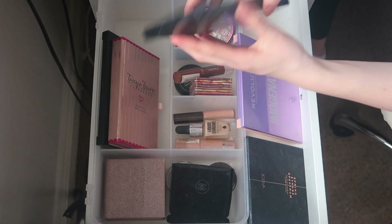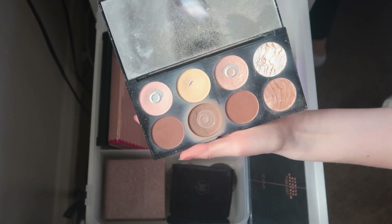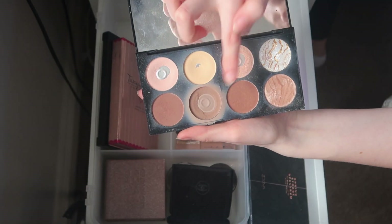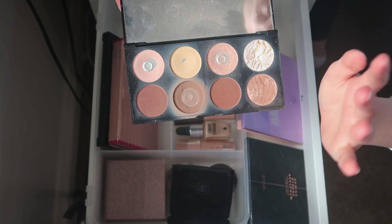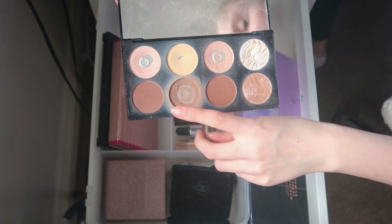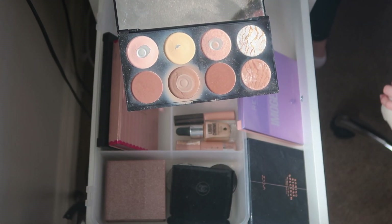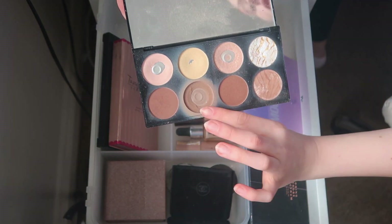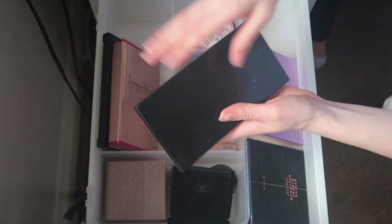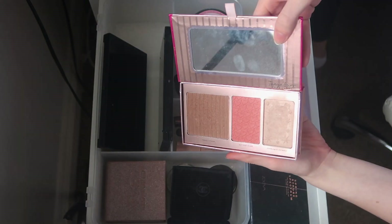I have the Revolution Ultra Contour Palette — it's beautiful, probably my all-time favorite palette. I use it every single day and it has the perfect contour shade for me. I'm keeping it but planning to buy a new one soon — as soon as I do, I'll replace this one. I then have the Tanya Burr Cosmetics Peachy Glow Palette which I just never use, so I think I should get rid of it.